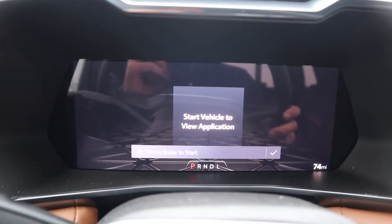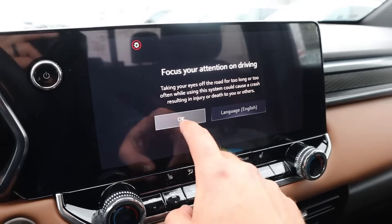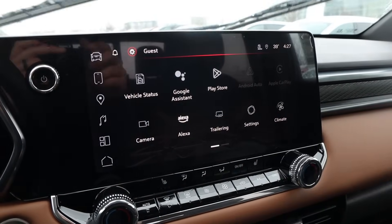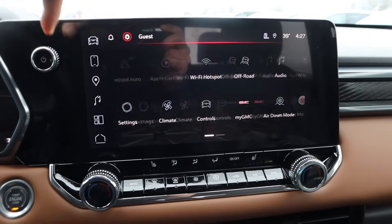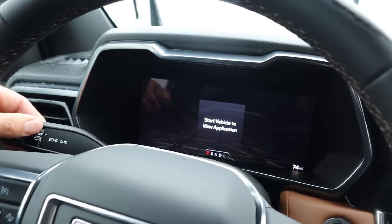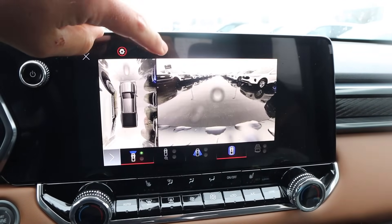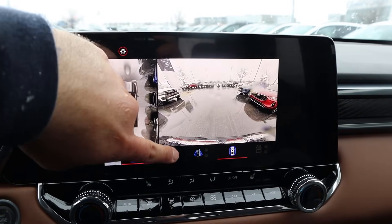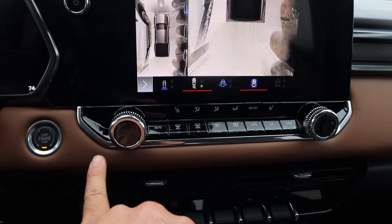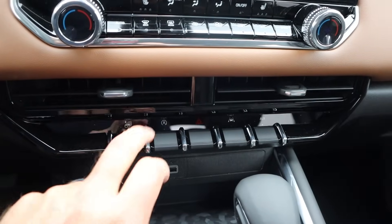We've got a full digital gauge cluster here in the Canyon. The screen has really quick response time, and we do have a 360-degree camera system with this, so you can see out of every single angle. You'll notice we've got dual-zone climate controls and heated seats, and you can roll down all the windows at once.